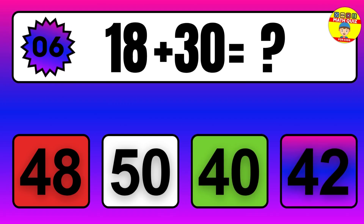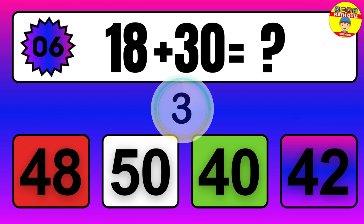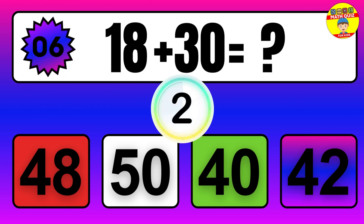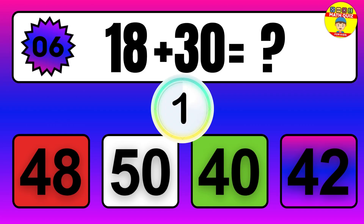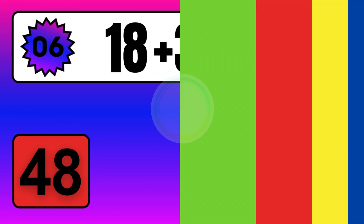Question: 18 plus 30 equals what? The answer is 18 plus 30 equals 48.